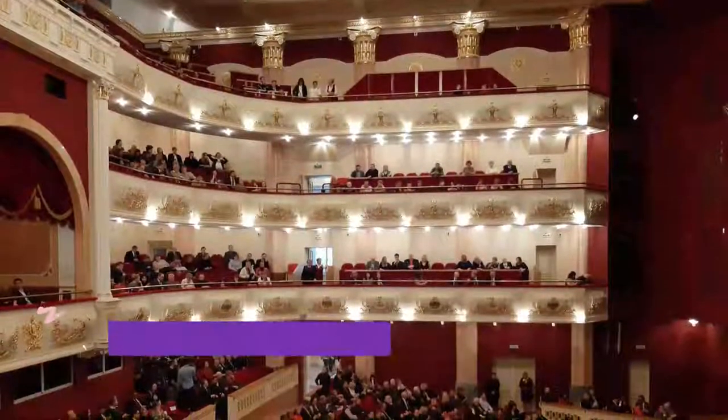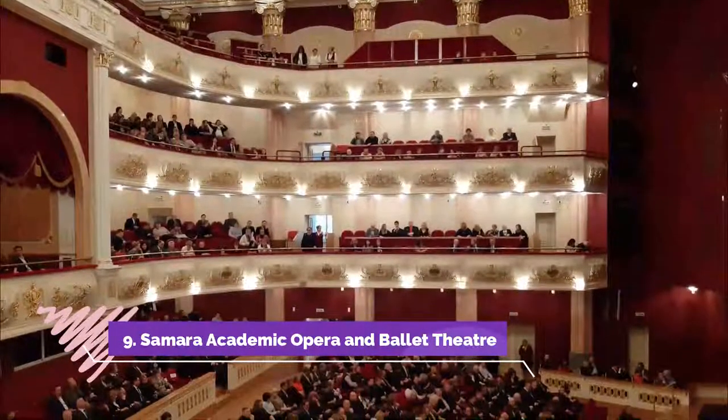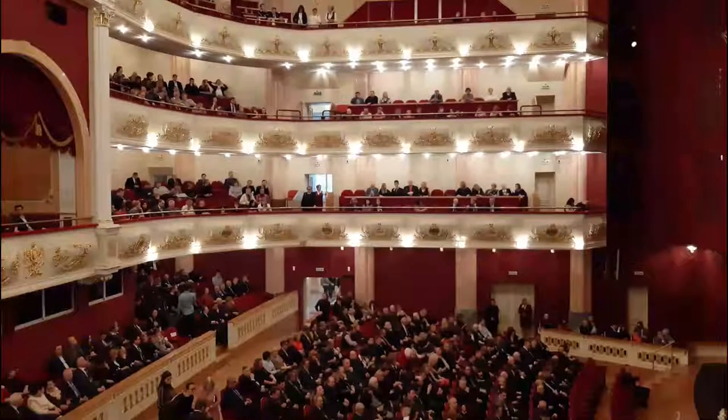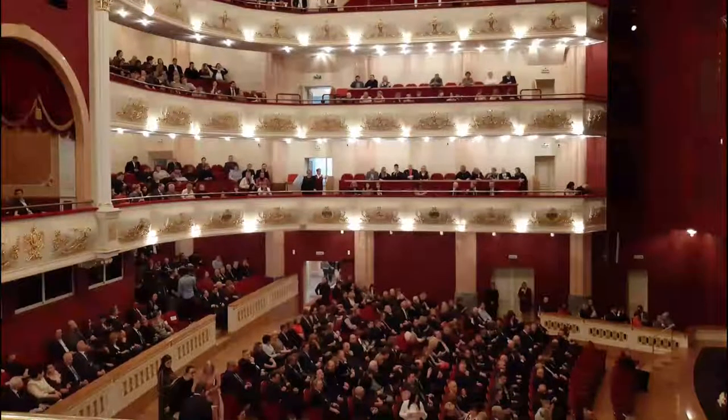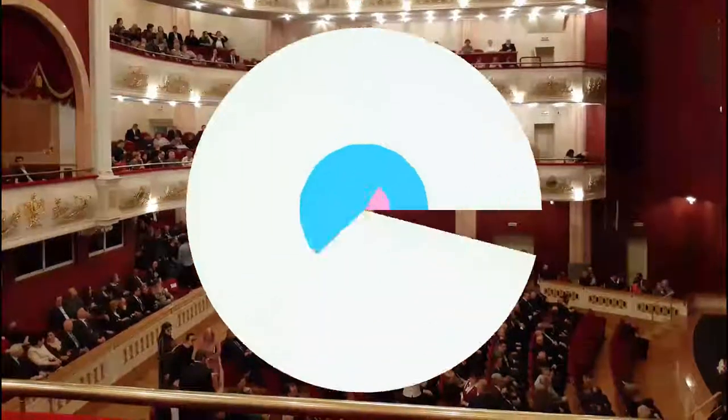Number nine: Samara Academic Opera and Ballet Theater. An imposing building, this structure is one of Russia's biggest state theaters. While ballet and opera classics are the theater's staple, it has also begun to branch out into contemporary productions.